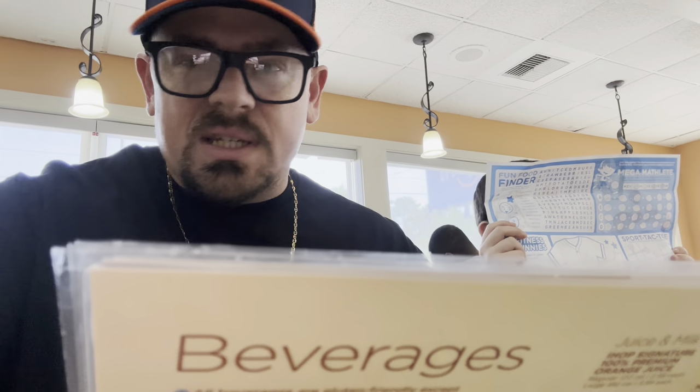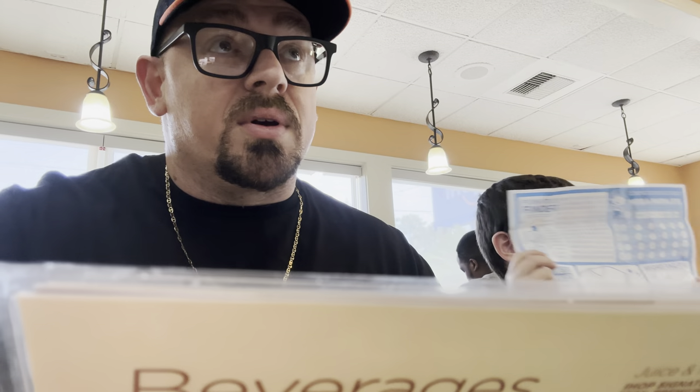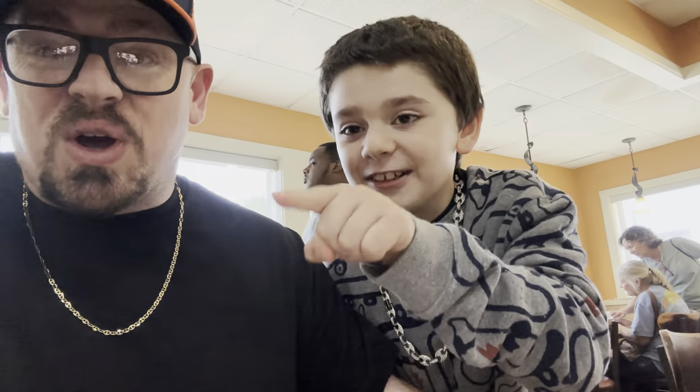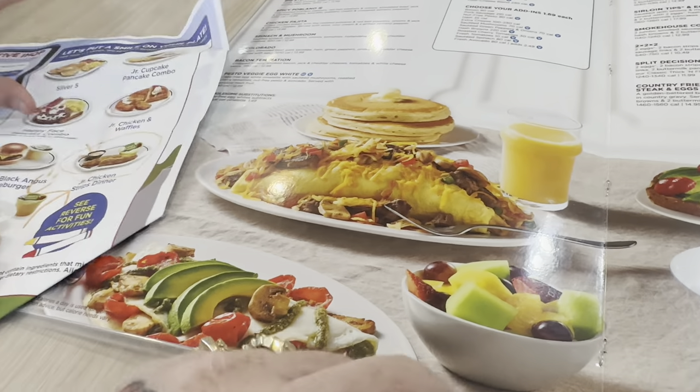We are at IHOP right now getting ready to get some food. It's gonna seem like we eat a lot in these videos, but we really don't - you're seeing these videos filmed over the course of like two to three days, sometimes even four days. Look at my little vlog hog! He's a vlog hog, don't let him fool you guys. That fajita omelet - that's my thing right there.